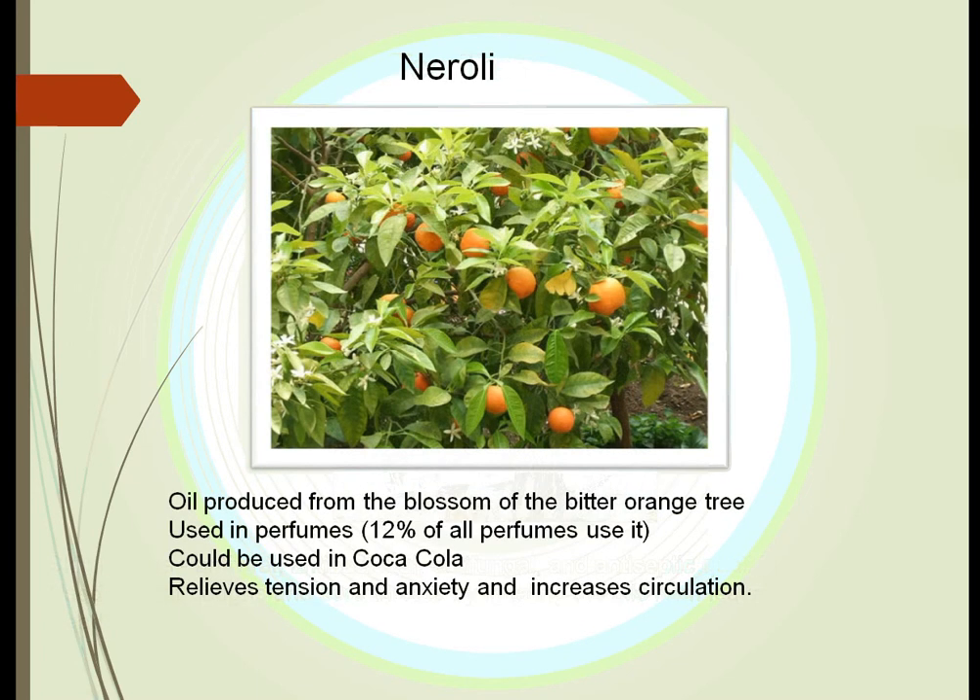Neroli comes from the bitter orange tree. It is the blossom — not the orange itself — that is used. It is used in perfumes, appearing in about 12% of all perfumes, and some say it is part of the secret formula of Coca-Cola. It seems to relieve tension and anxiety and to increase circulation.